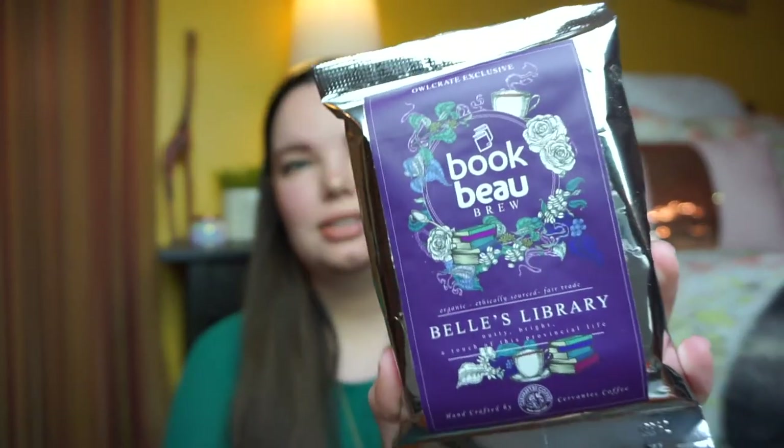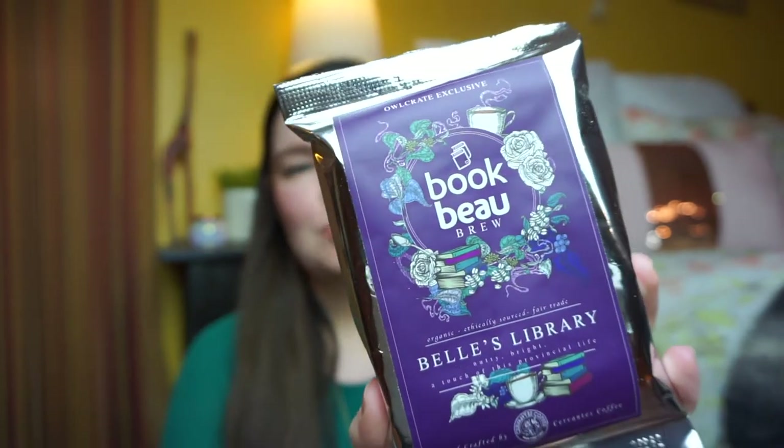I love that Owlcrate works with independent artists and smaller Etsy and online shops because you always get a ton of unique items. So the first item was actually the sneak peek from last month's box — a bag of coffee. This is a Book Bow Brew Bell's Library, nutty and bright. I'm not a coffee drinker but I have friends and family who love coffee so I'm sure I can find someone to gift this to.